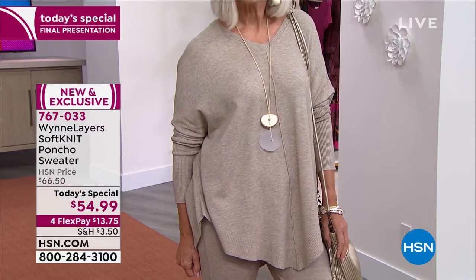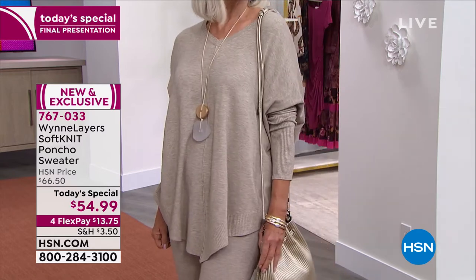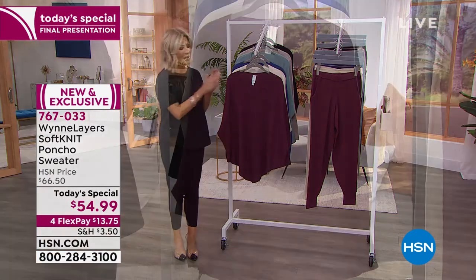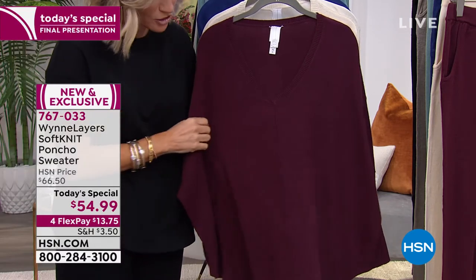I'm going to take you through all the gorgeous colors right there on Miss Jan. That was the most popular shade last hour — it's that beautiful heathered oatmeal look. We're putting out the last column now: this burgundy. Look at this deep, rich burgundy.